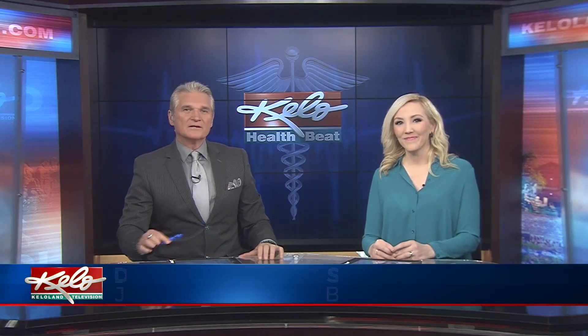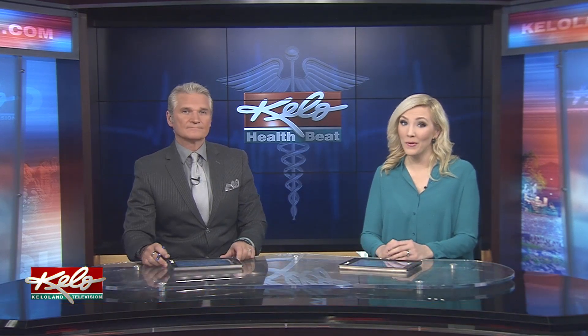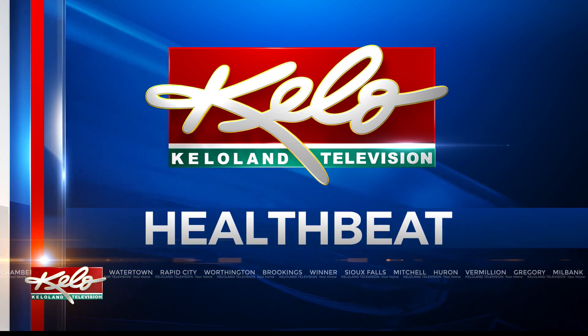There is a new option for people in KELOLAND dealing with chronic pain. Microcurrent therapy is a non-invasive option for those hoping to combat pain. In tonight's HealthBeat, KELOLAND's Sophie Heineman shows us how it works.